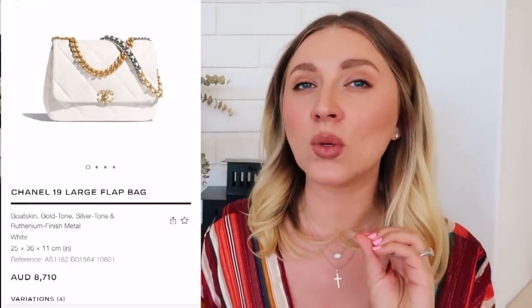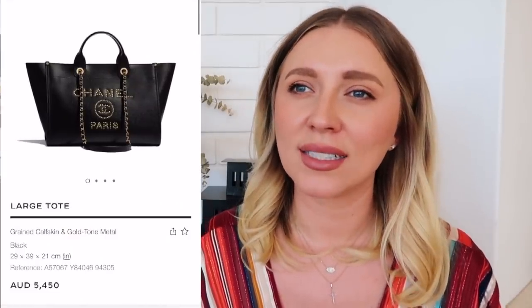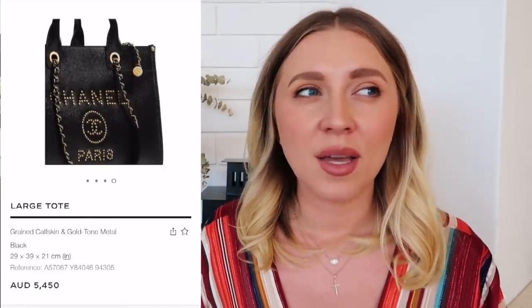Next, Chanel. They recently released the Egyptian collection, which I'm not a fan of — it looks almost gimmicky, not sophisticated or grown-up to me. There's a lot of greens and pinks in the recent collection. Looking at the website I'm torn between two bags: the Chanel 19 large flap in white, because I love mixing gold and silver hardware together, and the large tote in black. If you were to pressure me right now to pick one, I'd pick the large tote — black and big, you can put anything in there.